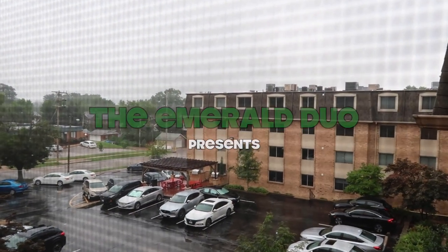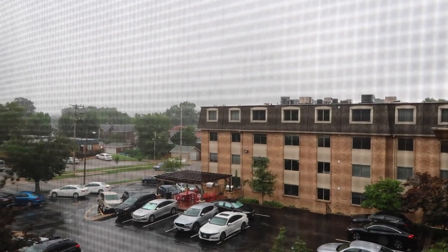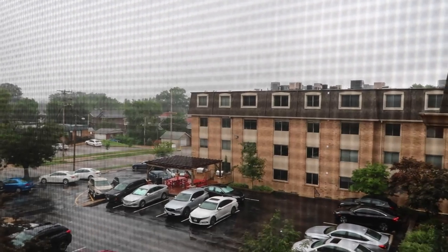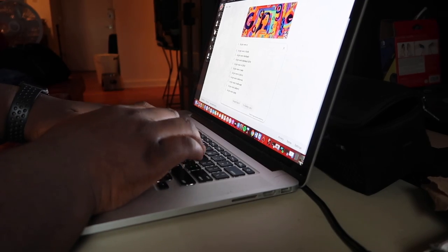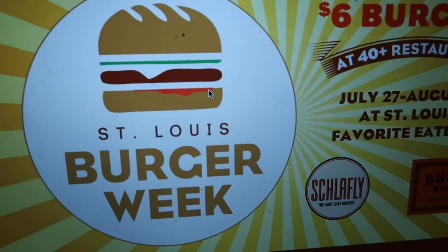Just another rainy day in July — it's the last day of July, which means it's burger week! Let's get some burgers. We did it last year and we're going to do it again this year. Today will be day one of our burger trip for burger week. We don't even know where we're going — we're just going to wing it.